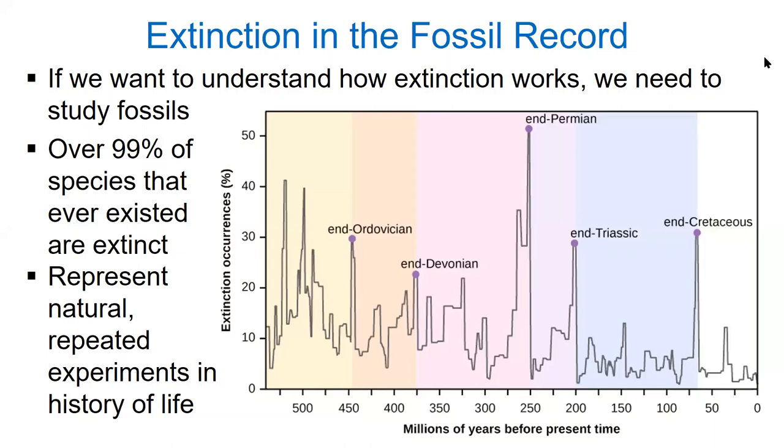As a paleontologist, I've always argued that the best way to understand how extinction works is to study the fossil record. Over 99.9% of species that have ever existed on this planet are already extinct. So if we want to know how this works, we need to work with the fossil record. We have over 600 million years of repeated extinction events that we can study, and that's what I'm showing you here on this graph. The x-axis represents time with 600 million years on the left and today on the right.